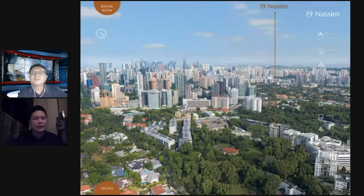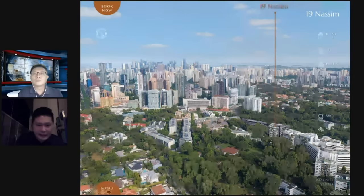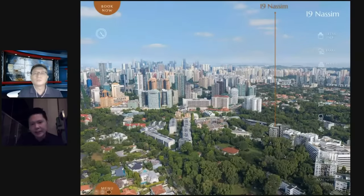A picture speaks a thousand words and this one really reflects a lot about this development. You can picture how it's going to be like once 19 Nassim is built and upon TOP. This is done by the developer. The architect is SCDA and the developer is Kepoland — they chose a facade color scheme that contrasts against the other developments around there. For 19 Nassim, there are basically only three facings.